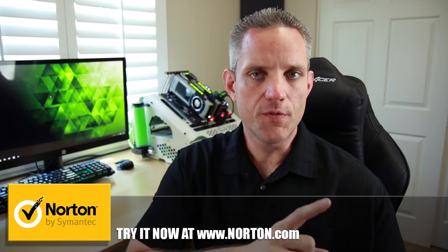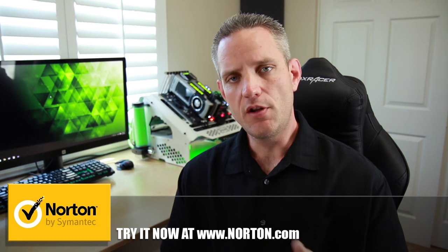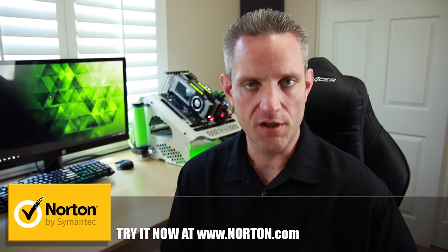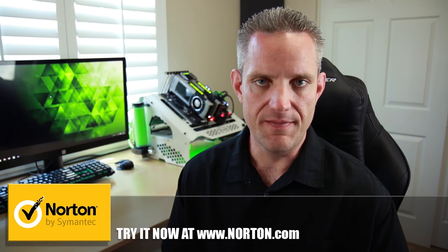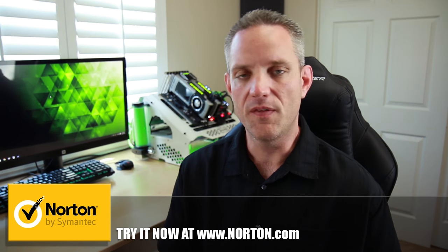It's back to school season and that means you're going to be spending a lot of time on your computer doing things like homework, research, and video games — and that's why it's more important than ever to make sure that your online activity is safe. Norton Security has over 25 years of experience protecting users from cyber threats, and also has a great suite of parental controls. Don't be a victim — keep yours and your family's online activities safe with Norton Security.